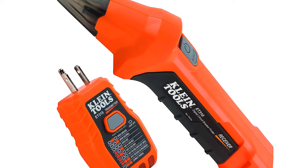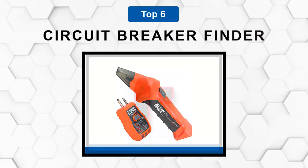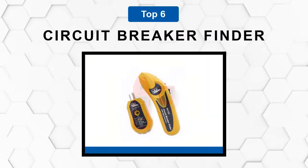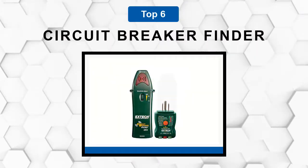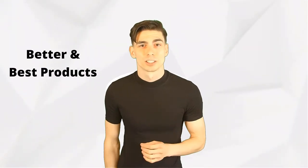Are you looking for the best circuit breaker finder? In this video we will break down the top six circuit breaker finders on the market. We have included links in the description for each product mentioned, so make sure you check those out to see which one is in your budget range.